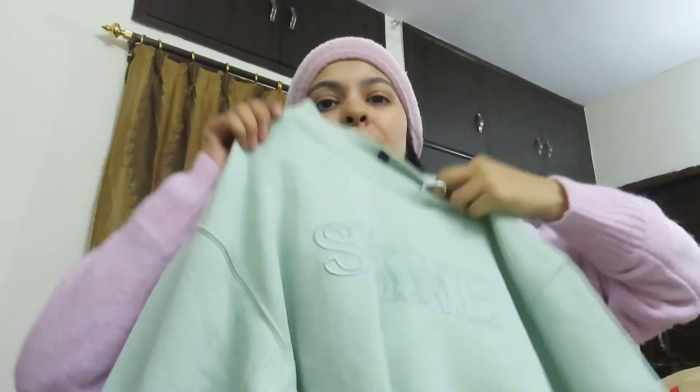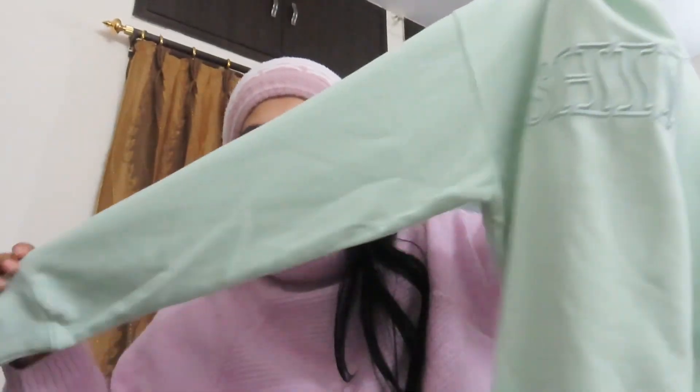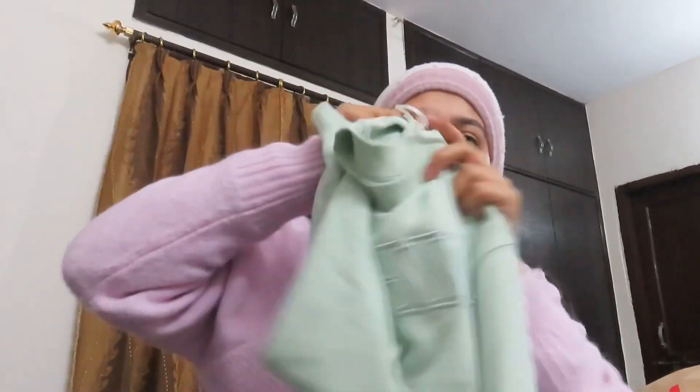After that I bought from H&M — this is the Divided range, basically a sweatshirt. If you want a hoodie from H&M, you can get the Divided range. It is plain, a sea green kind of color — very beautiful. H&M's sweatshirts are very good and you can pair them easily with jeans.